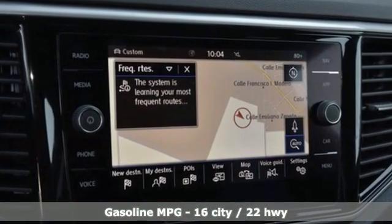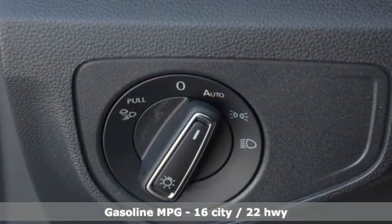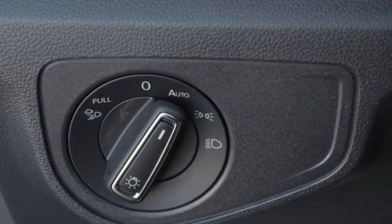V6 engine, dual zone climate control, integrated navigation system, automated parking sensors, heated steering wheel, Wi-Fi hotspot,